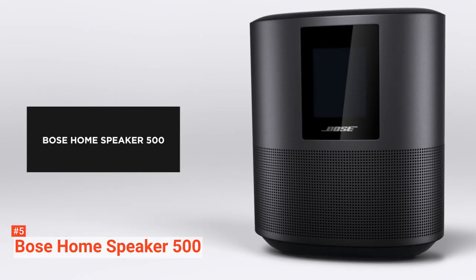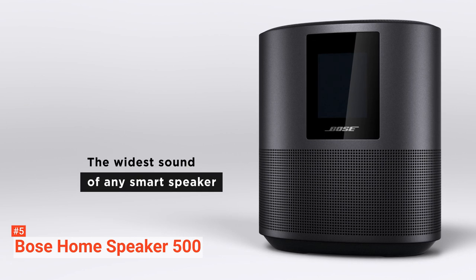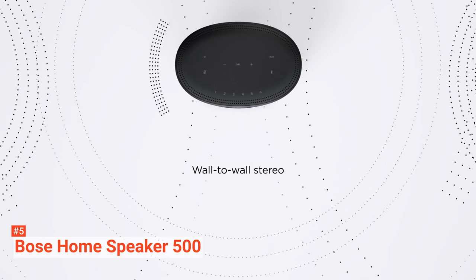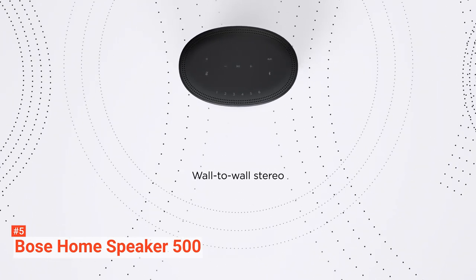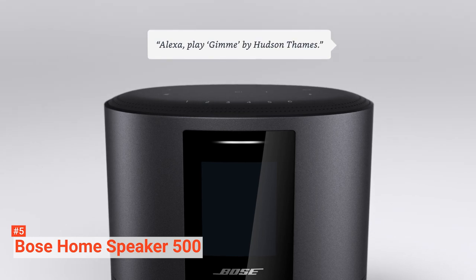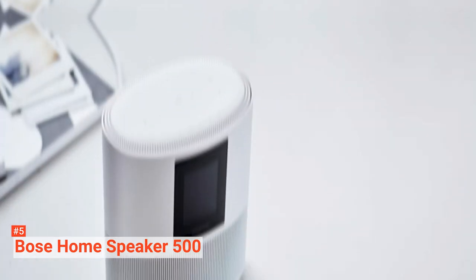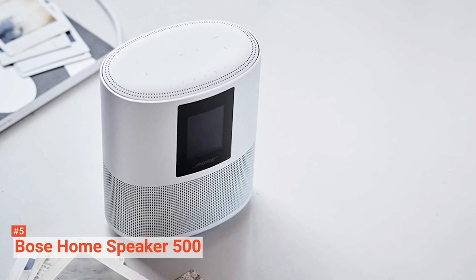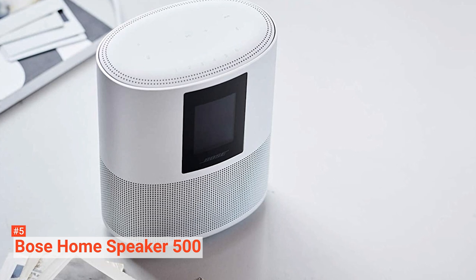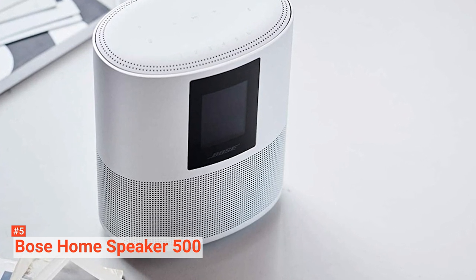While Google and Amazon speakers are unquestionably smart, most of their speakers' range leaves something to be desired when it comes to audio performance. With this product, however, you'll get the tremendous sound quality associated with Bose coupled with Amazon Alexa's voice assistant intelligent technology. Overall, the Home Speaker 500 is very impressive, with a seamless elliptical shape and an anodized aluminum casing that reflects the light in your room elegantly if you opt for the silver model.